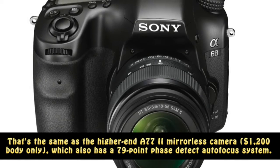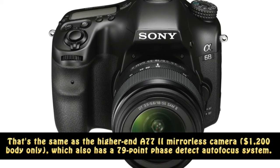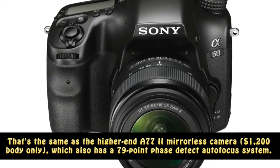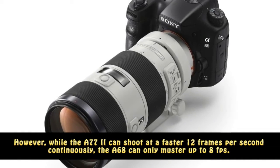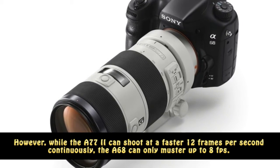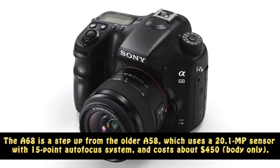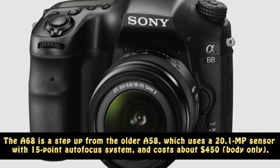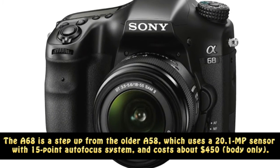That's the same as the higher-end A77 II mirrorless camera at $1200 body-only, which also has a 79-point phase-detect autofocus system. However, while the A77 II can shoot at a faster 12 frames per second continuously, the A68 can only muster up to 8 fps. The A68 is a step up from the older A58, which uses a 20.1 MP sensor with a 15-point autofocus system and costs about $450 body-only.